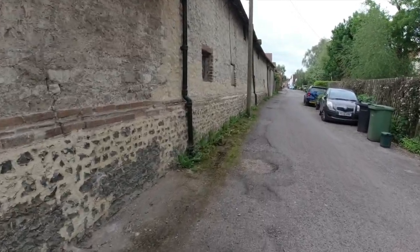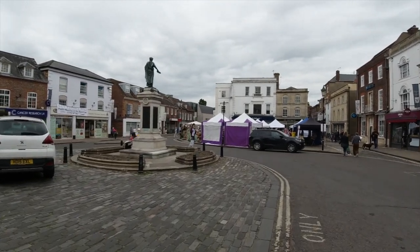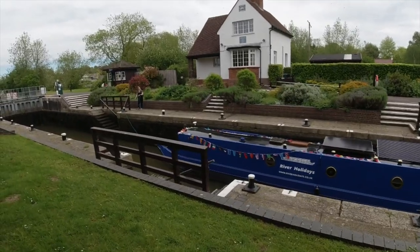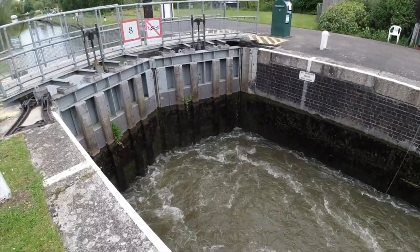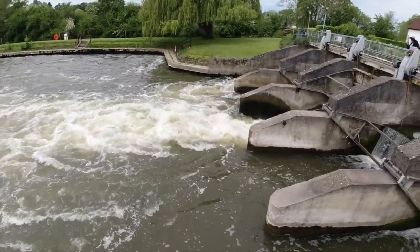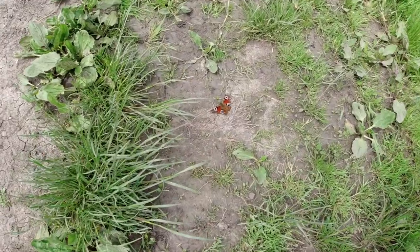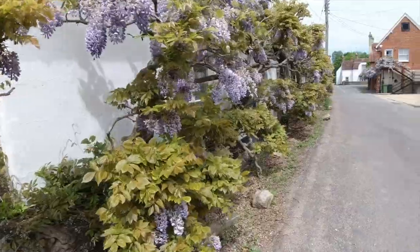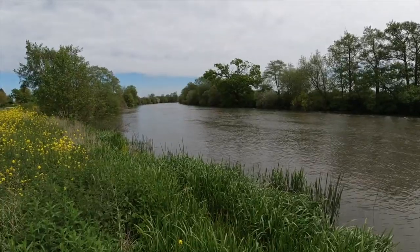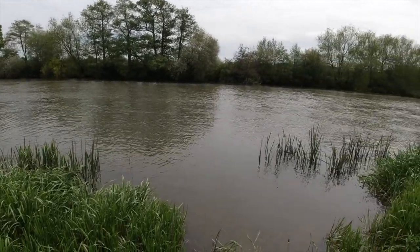Approaching Wallingford now. Wallingford's probably one of the nicer towns on the Thames to stop off at, quite close to the river. Here we are at Benson Lock. In Wallingford and Dorchester, the river is really wide and very, very high from all the rain we had last week.